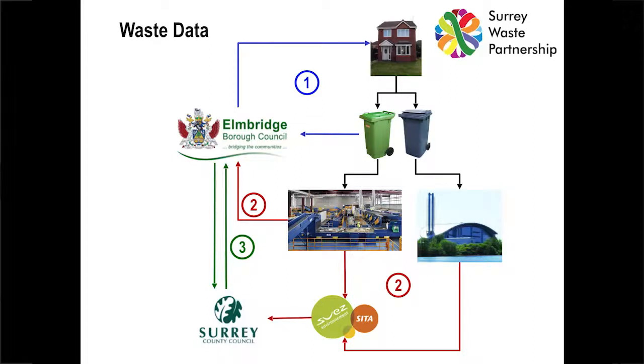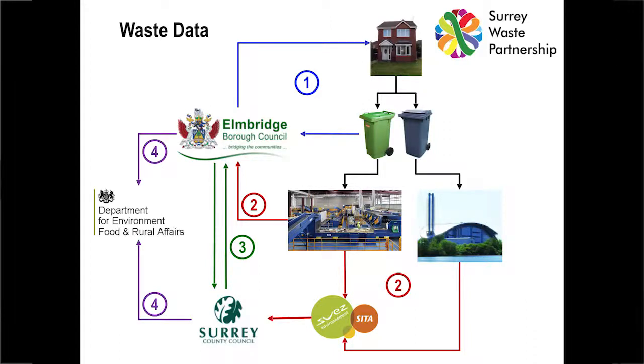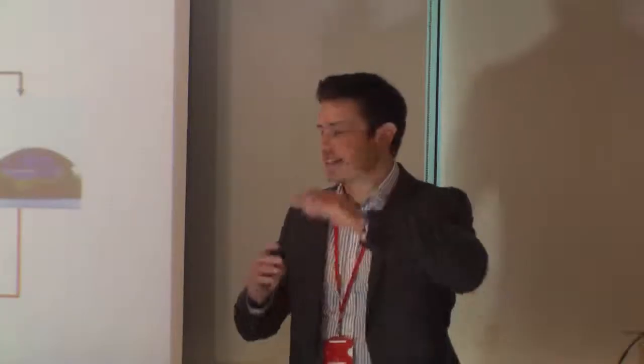That's the third data flow. Then it all needs to be reported nationally via Waste Data Flow to DEFRA. That's done separately by Elmbridge, separately by Surrey County Council, and separately by all the other waste collection authorities in Surrey. Of course, the data doesn't match between Surrey County Council and Elmbridge. DEFRA have got queries, they come back — back and forth. It takes a good quarter, a good three months, before that data is finalised in a format that everyone can absorb.